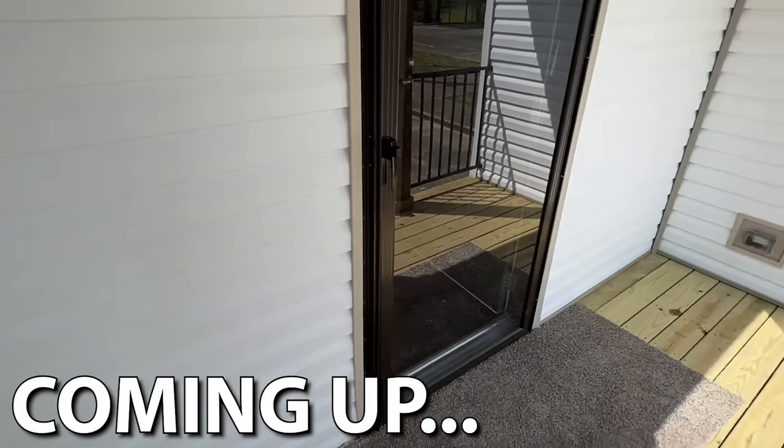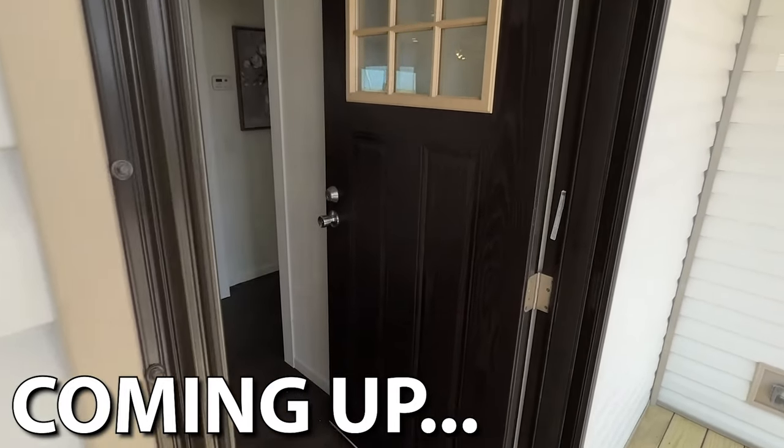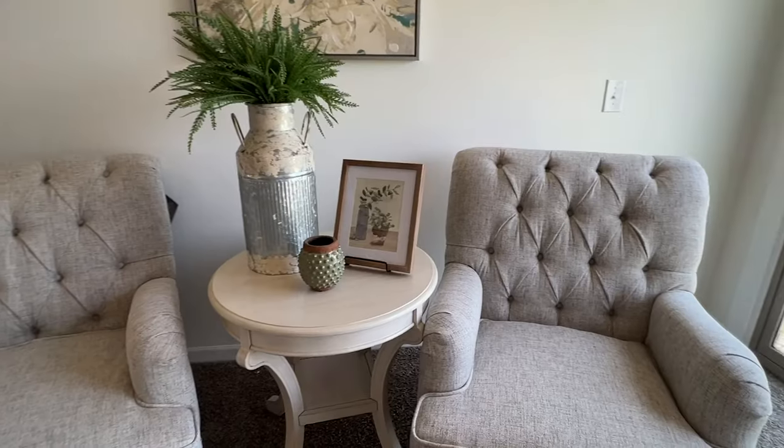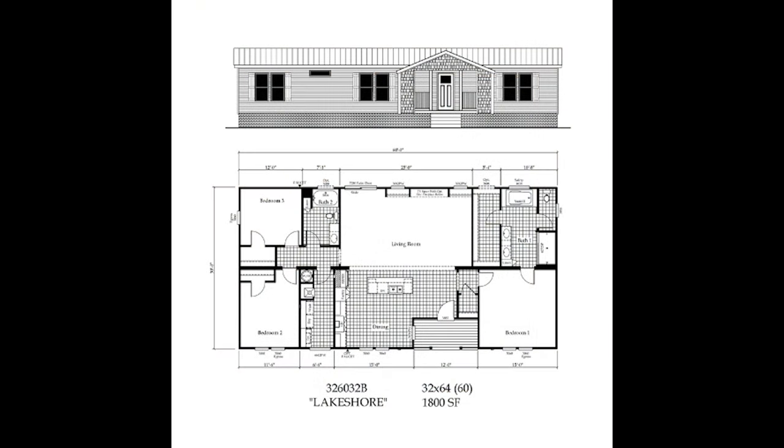Let's go in there and check everything out. I hope y'all are having a blessed day — it sure is beautiful weather. So everybody check out this amazing home. I did want to mention this is a house I toured at the Hamilton plant about a year or so ago, but this house is still being manufactured and sold. I see it at a lot of dealerships, so I thought this would be a great one to put here on the second channel and give you some updated information at the end — so stick around for that.